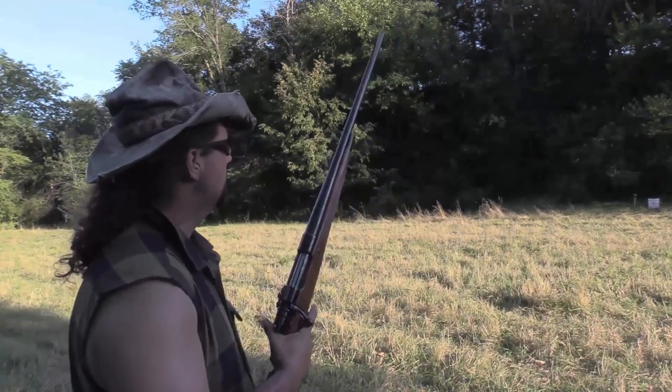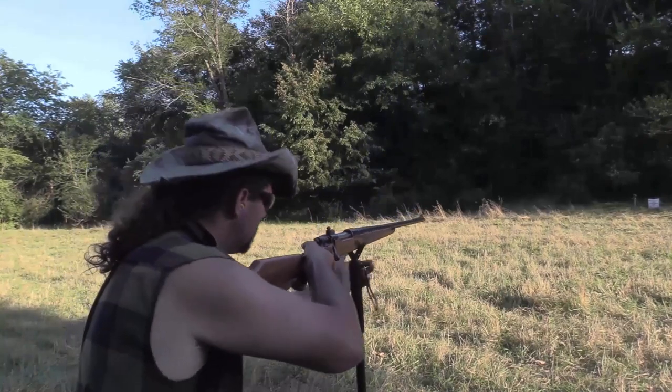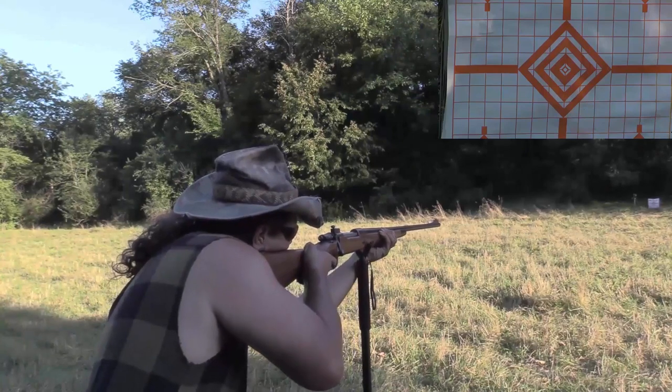Three-hundred grain cast lead alloy .375 H&H from Aria Ballistic Engineering.